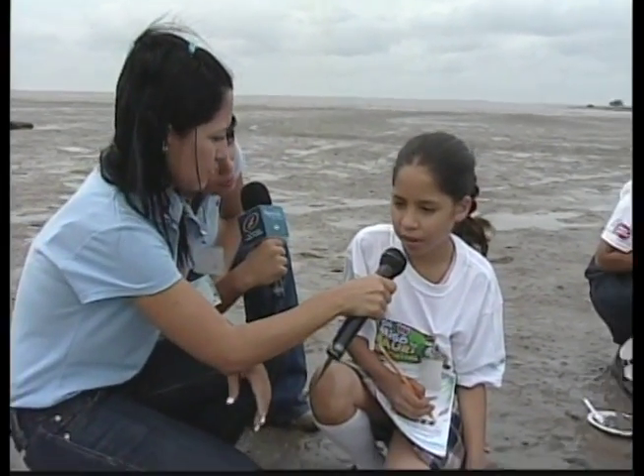What have you found? We have found some worms moving around in the mud, some snails, and small remains of plants.